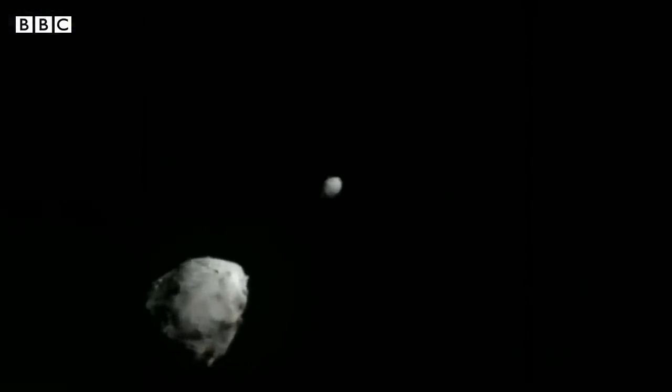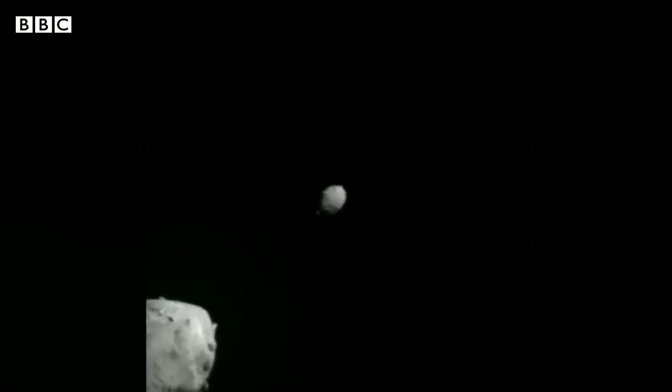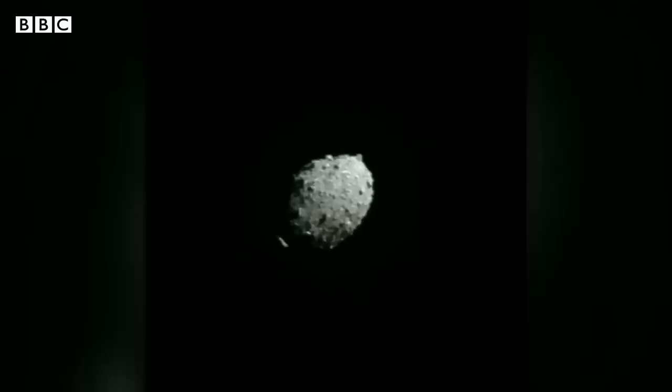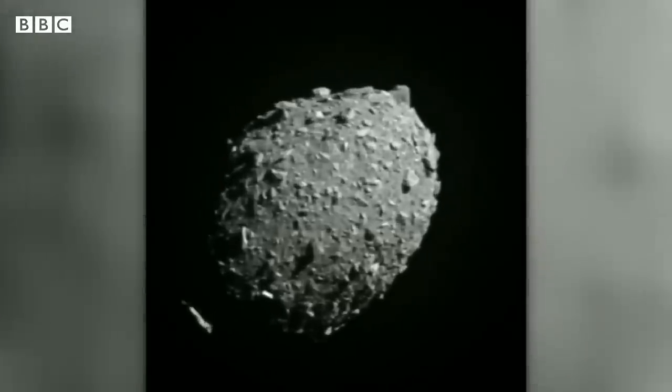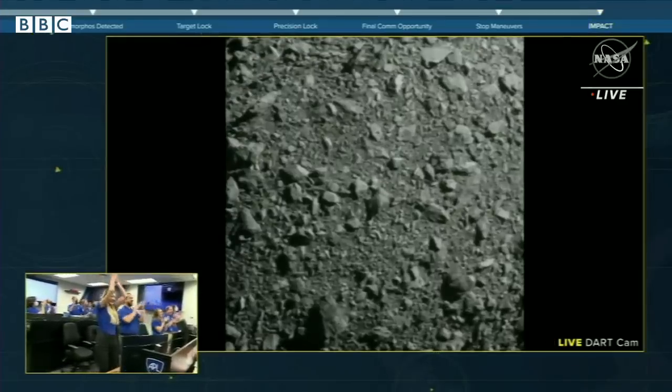Closing in on the target — images beamed back from 7 million miles away as a NASA spacecraft approaches an asteroid. The details of the rocky world are revealed. But this probe isn't here to study it. Its job is to knock the space rock off course by smashing into it. And this was the reaction from Mission Control.